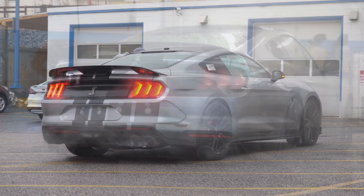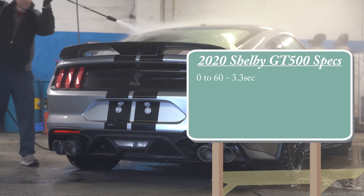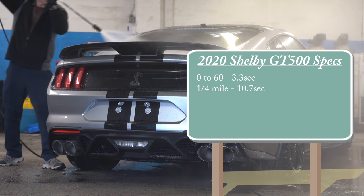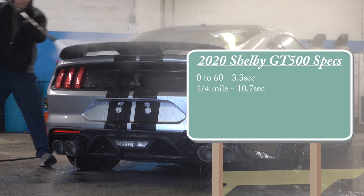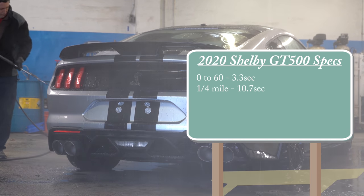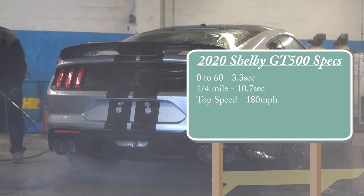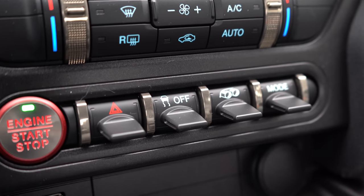As far as performance goes, 0 to 60 comes in at 3.3 seconds according to Ford. Quarter mile is reported at 10.7 seconds, however a quick search on YouTube already shows this car doing it in 10.6 from the factory, which is definitely exciting. Top speed is 180 miles per hour, with MPG numbers coming in at 12 in the city and 18 on the highway.